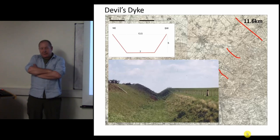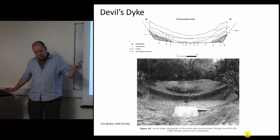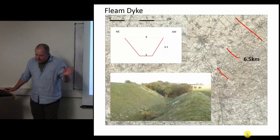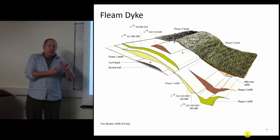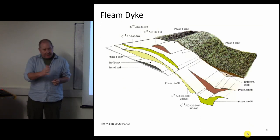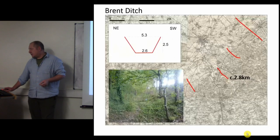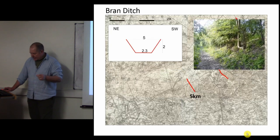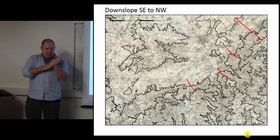Devil's Dyke, the biggest and easternmost, is up to 14 meters across, seven meters at the bottom, five meters deep with a lovely flat bottom. Fleam Dyke is a little bit smaller - about three meters across the bottom, nine on the top. Brent Ditch is smaller again, five and a bit meters across, flat-bottomed. And Brand Ditch is the smallest: five meters across and two meters deep.